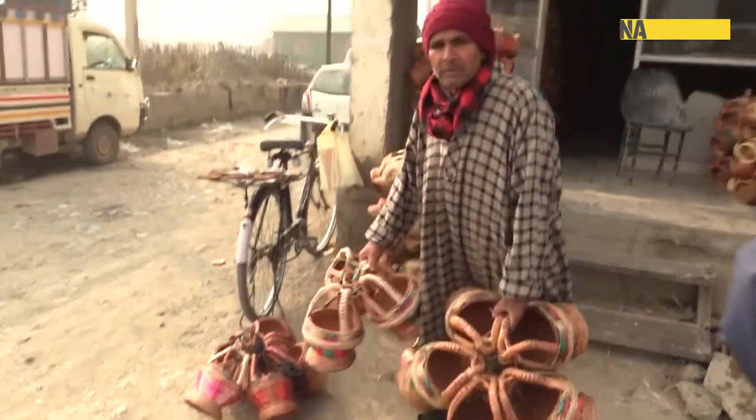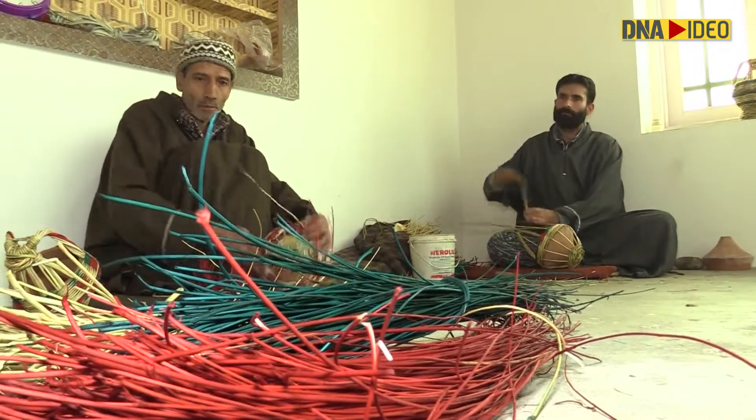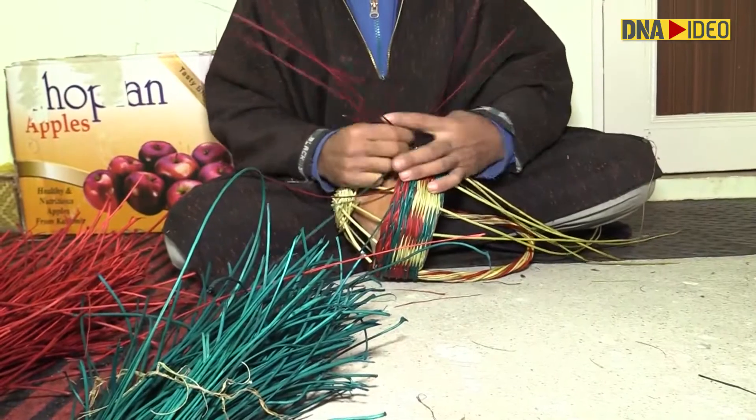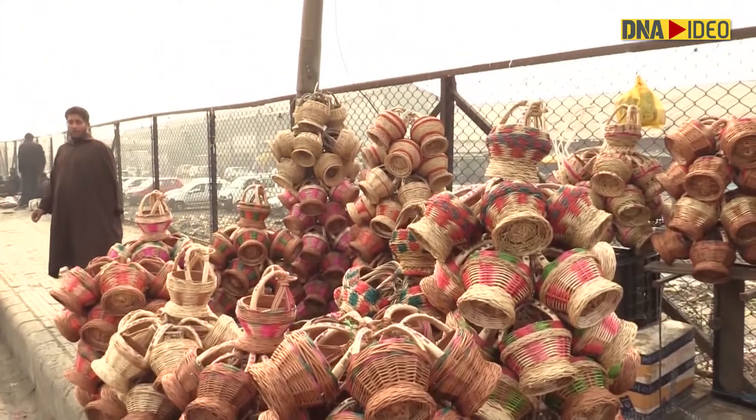The Charare-e-Sharif area in central Kashmir's Badgam district is known for making the best kangries in the Kashmir Valley. For its craftsmanship and quality, lakhs of kangries are sold every winter from this area.